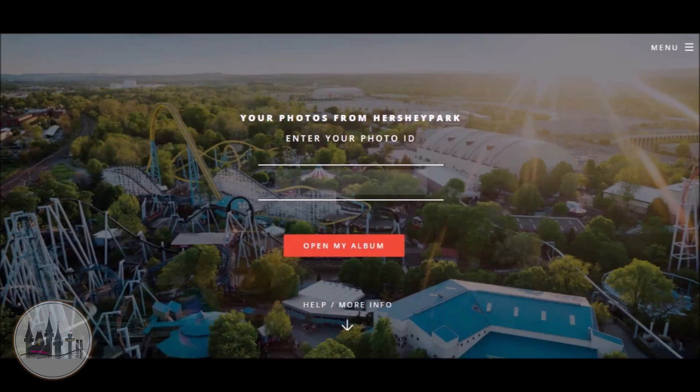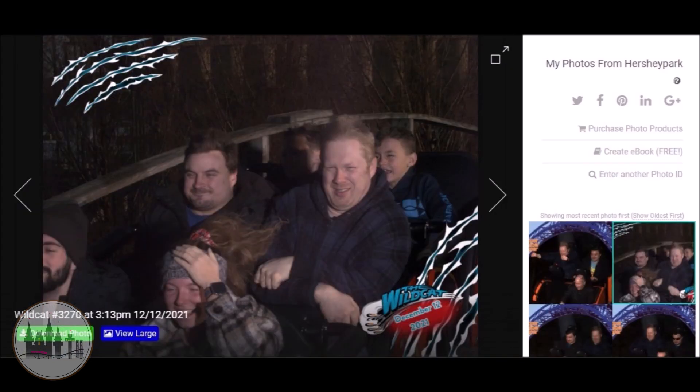The last add-on you can get for your Season Pass is the All-Year Family Photo Pass. It includes an online album with digital access to share and download all of your ride and photographer photos taken inside Hersheypark. This add-on costs $58.30 and none of the Season Passes include it.